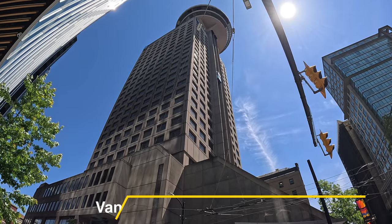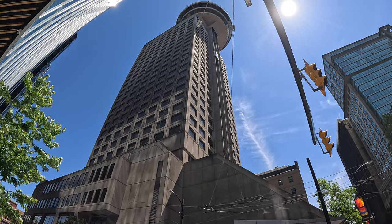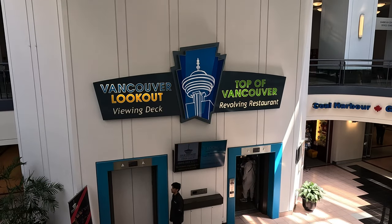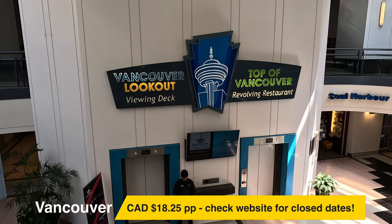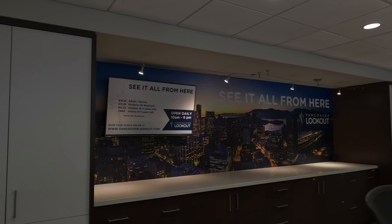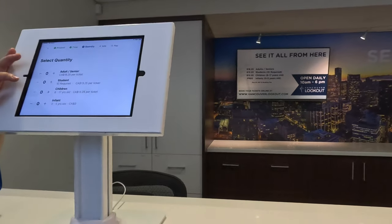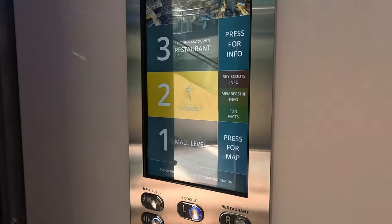Our next attraction was the Vancouver Lookout, a tall tower open from 10am to 6pm daily. The tower is 168 metres or 553 feet high and offers stunning 360-degree views of Vancouver. The tower opened in 1977 and costs $18.25 per person to get in. It is closed on certain days so it's wise to check the website. There wasn't a line to buy tickets and we quickly purchased tickets using a very efficient tablet system. With tickets in hand, we rode up a very impressive glass elevator all the way to the top.